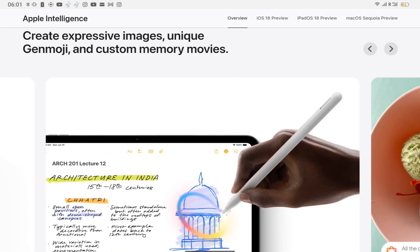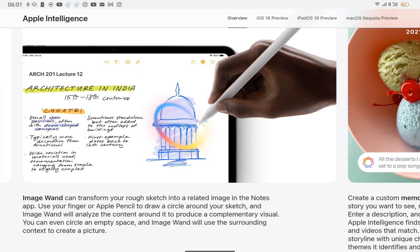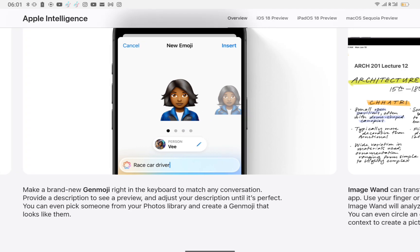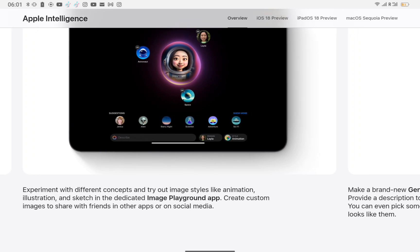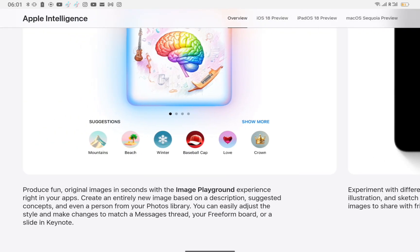ImageWand can transform your rough sketch into a related image in the Notes app. Use your finger or Apple Pencil to draw a circle around your sketch, and ImageWand will analyze the content around it to produce a complementary visual. You can even circle an empty space, and ImageWand will use the surrounding context to create a picture. Experiment with different concepts and try out image styles like animation, illustration, and sketch in the dedicated ImagePlayground app. Create custom images to share with friends in other apps or on social media.